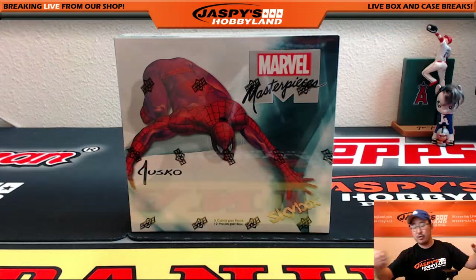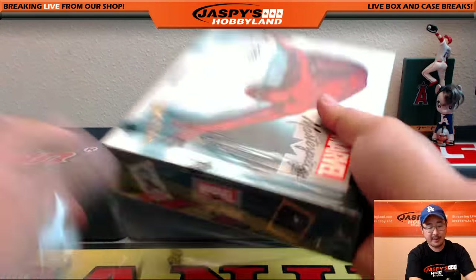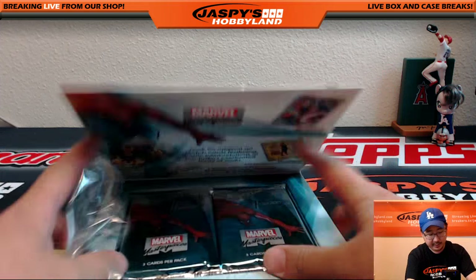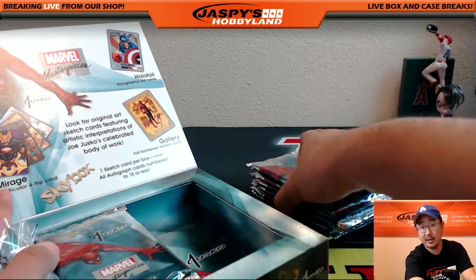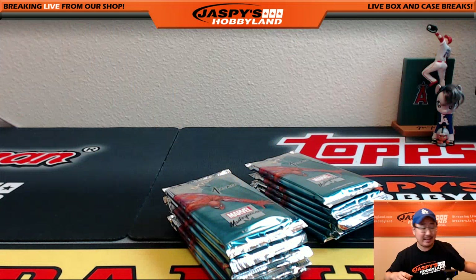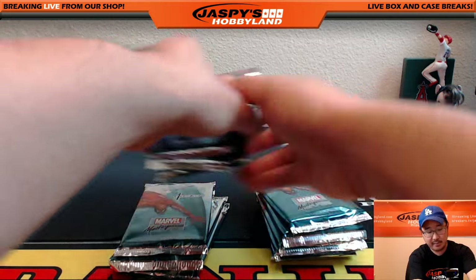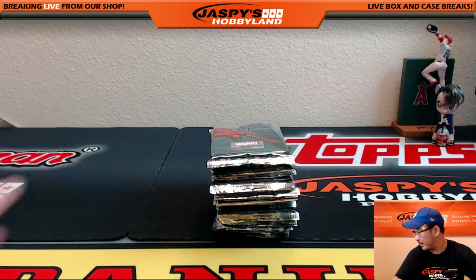Per usual, we're going to open up the box first, label the packs with numbers, and then we'll see who gets what. Good luck, everybody. This is the second-to-last box in the case that we opened up specifically for these random pack breaks. On the website right now is the last box of the case — keep that in mind. That's the last box of the case on the website right now, JazzBeatsHobbyland.com.